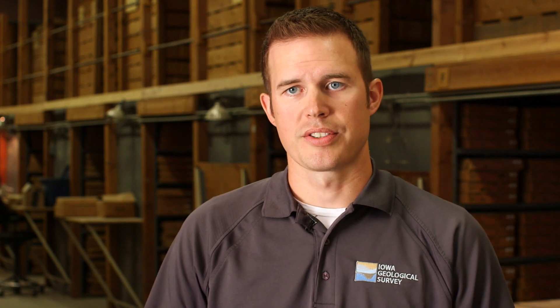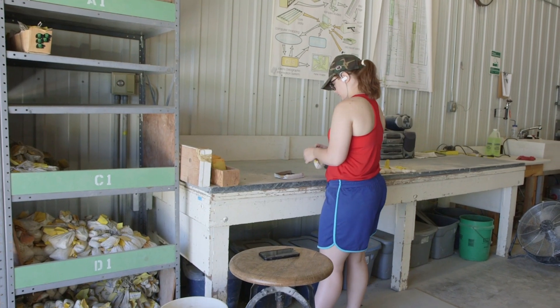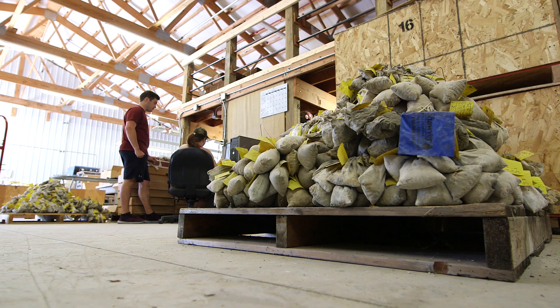The majority of the samples that we have are from water wells and those are drilled using what's called a tricone drill bit. It grinds the rocks up into little tiny chips. The chip samples, because it's just literally a handful of rock chips, we keep those in bags that represent typically a five-foot interval.